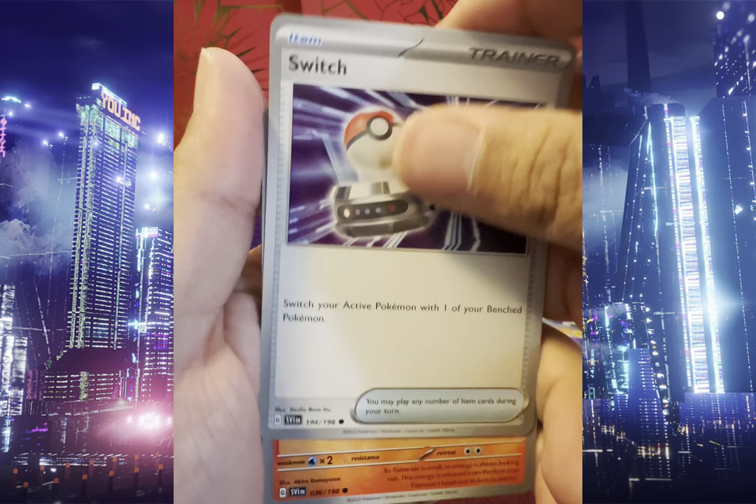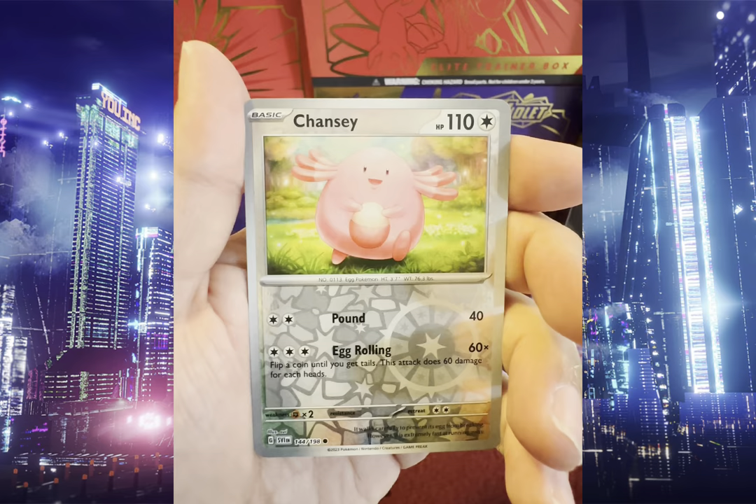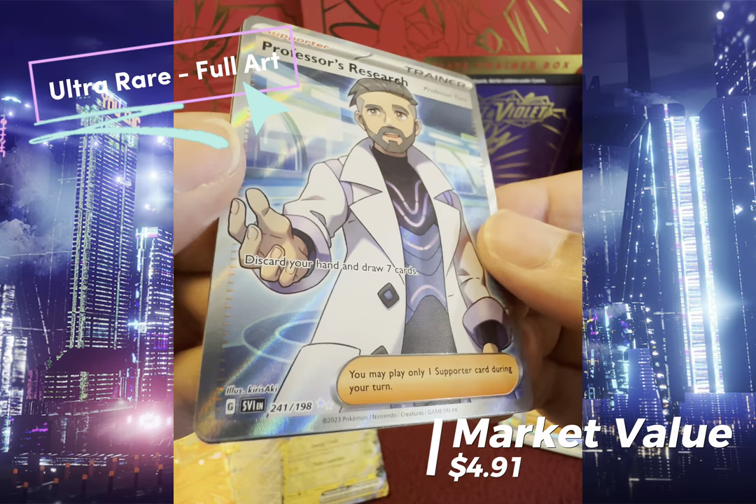We got Switch, Wugtrio, Tropius, Pokeball, Staraptor, Electric Generator, Wook Trio, Reverse Holo Flamigo, Reverse Holo Chansey — and Professor's Research Ultra Rare! Awesome!